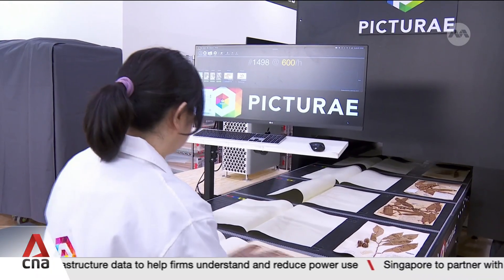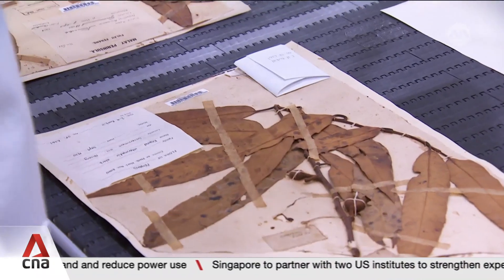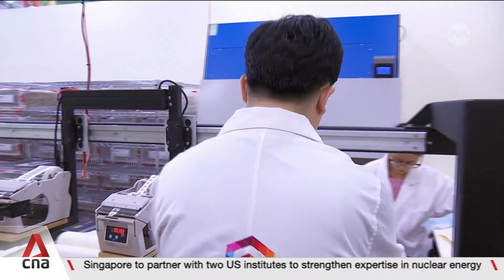The National Parks Board says this will make data more accessible, especially for scientists abroad, and that's key to speeding up research efforts. We can study shifts in flowering and fruiting patterns and from there infer things about climate change. We can do various biogeographical analyses on how plants are distributed across the region.